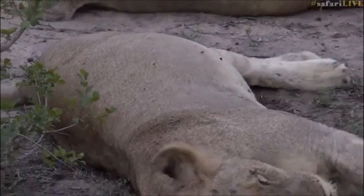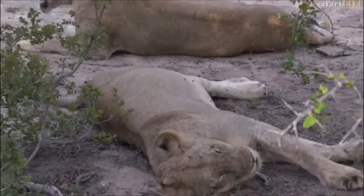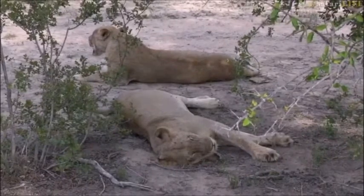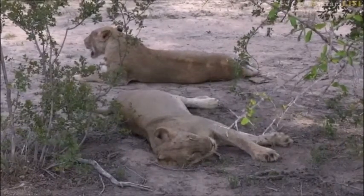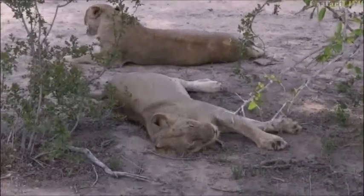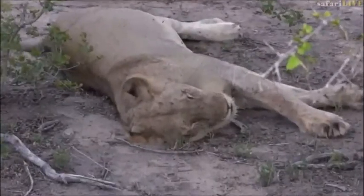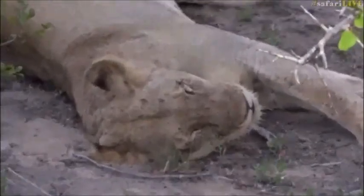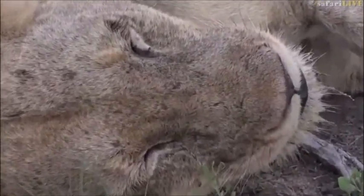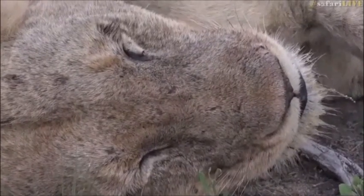Just before we head out of Cheetah Plains, we decided to come have a look and see if the third Styx lioness and the cubs wanted to join up with the other two. It doesn't look like they have — it's just these two still. They're either still hiding in the drainage systems around us or might be further off doing their own thing. But while we're here, let's enjoy these two ladies. They're just resting up in a bit of shade, trying to stay as cool as they can.